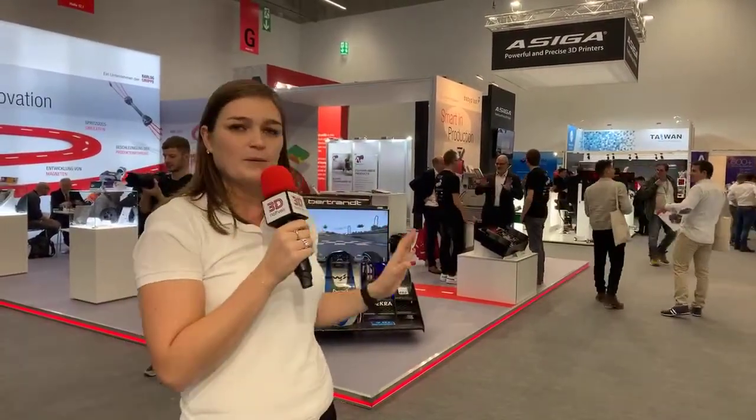Hello everybody, this is 3D Natives. We're live at Formnext 2019. As you can see, there are a lot of people and booths, and we will take you through the aisles of the show to see the 3D printing innovations — machines, applications, post-processing, everything you need to know. We have 50,000 square meters of exhibition space, up from 37,000 last year, showing how much this show is growing.